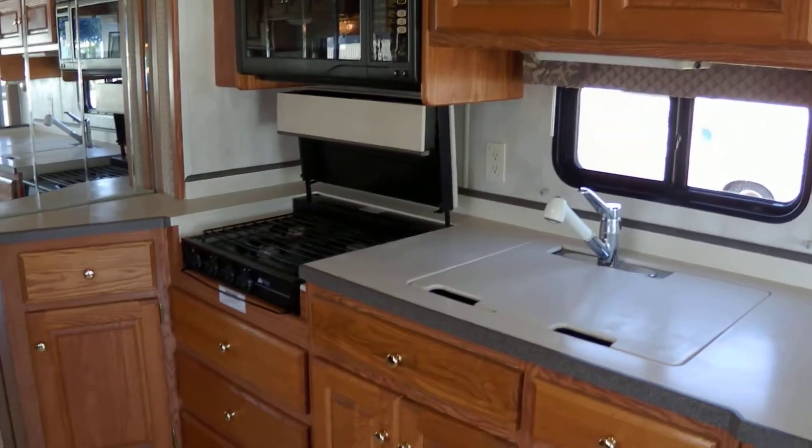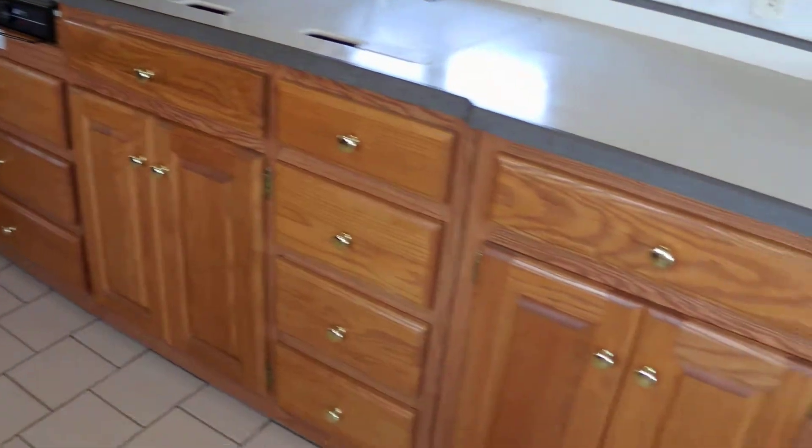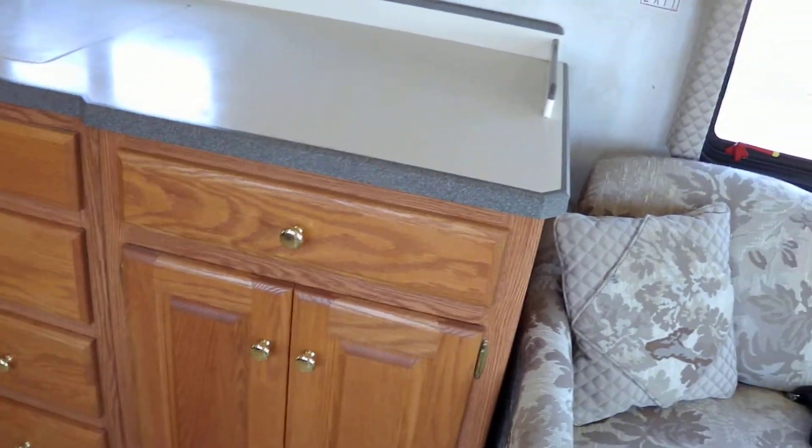Convection microwave, three burner stove. Lots of drawers, lots of deep covered space. It has a four door refrigerator with an ice maker.